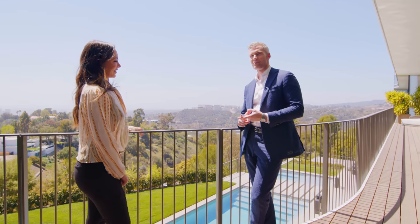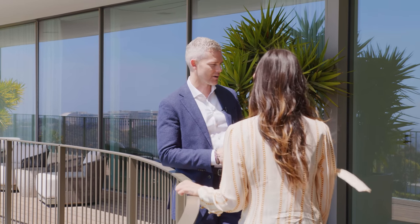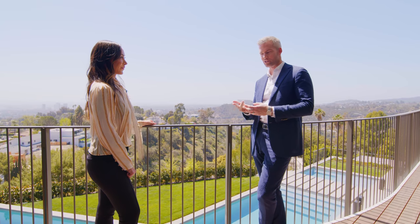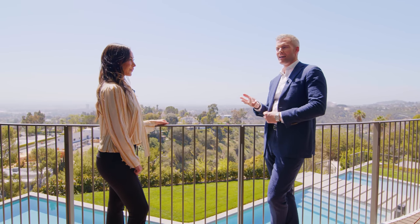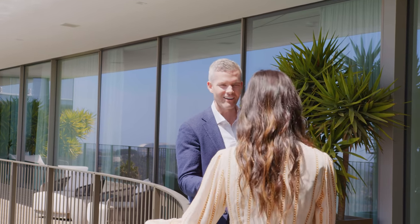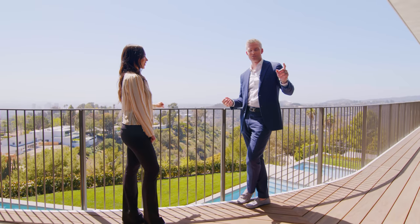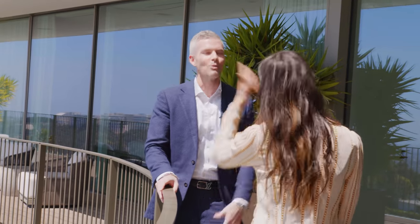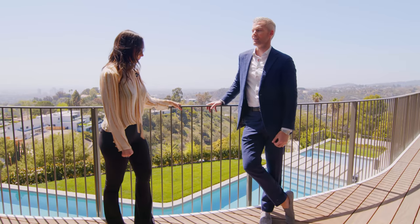18,850 square feet, nine bedrooms, 15 bathrooms. You have a private cinema, a private gym, two huge kitchens. You have a guest house called The Cube that's four bedrooms. You have a kick-ass garage that opens on both sides with terrazzo floors. The house is shaped like a boomerang and it's the only one in North America with the one-touch doors. And it's asking $49 million.